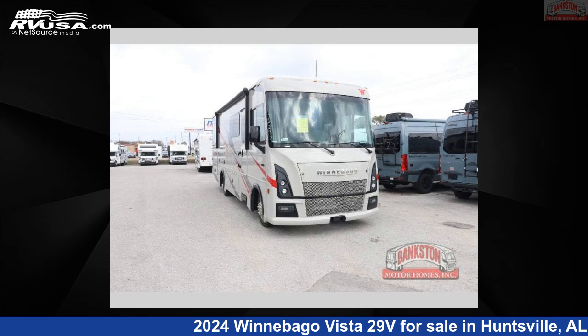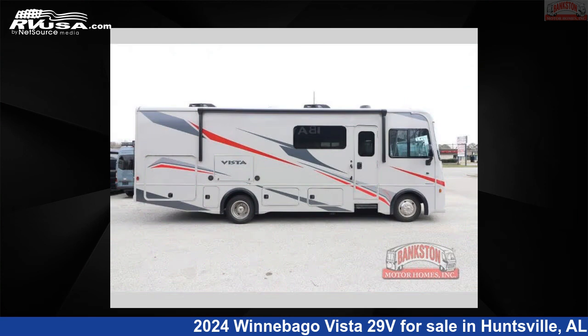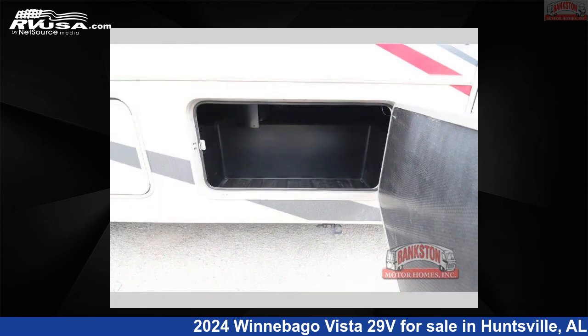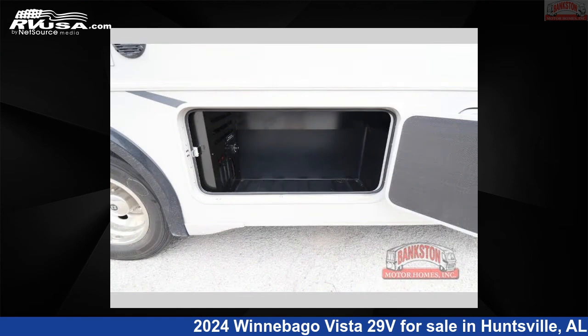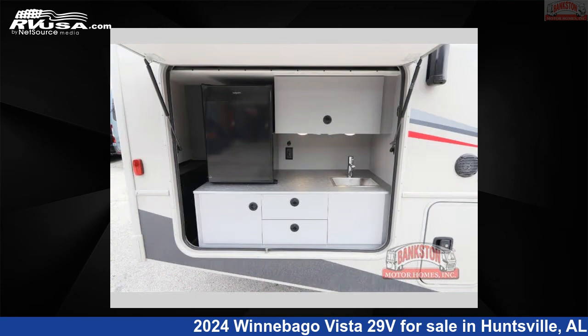This 2024 Winnebago Vista 29V is a Class A RV. It is located in Huntsville, Alabama 35816 and is offered for sale by Bankston Motorhomes of Huntsville. Click the link in the video description to visit RVUSA.com and see more photos as well as the current price.